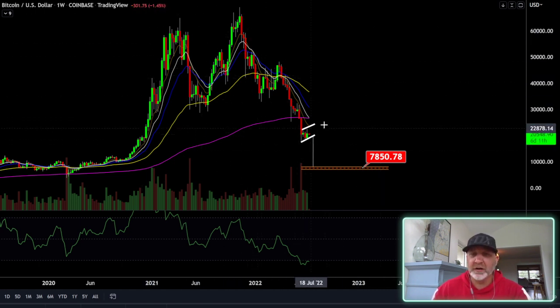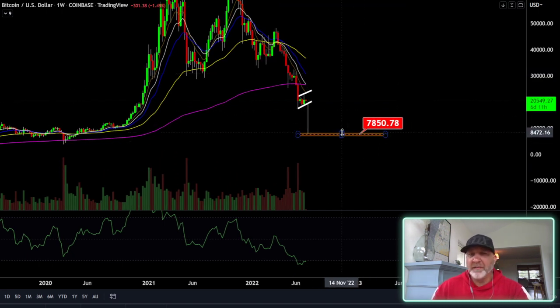Taking a look at the weekly here — could we be making another bear flag right here? And if so, what would that target be? This is the weekly, remember, this probably won't happen in a day, but that gets us down to about the 7,800 to 8,000 range.